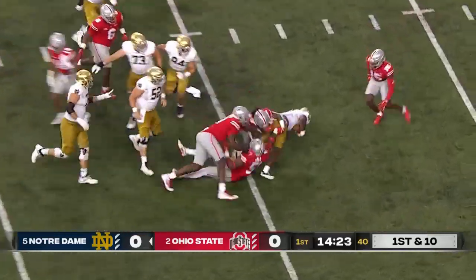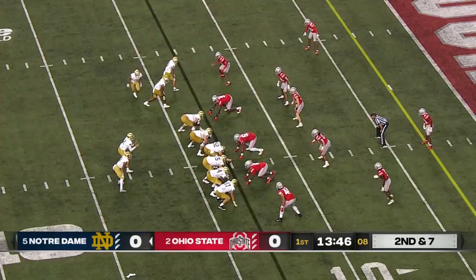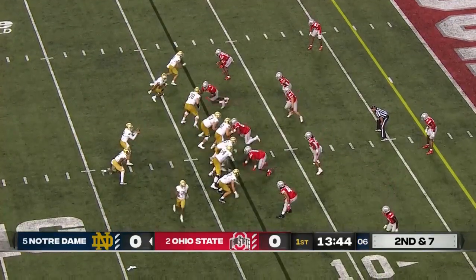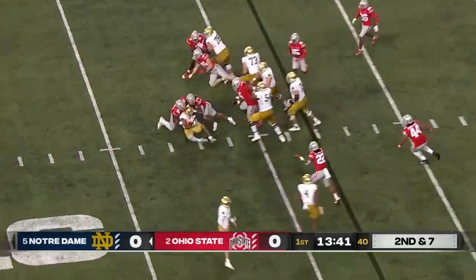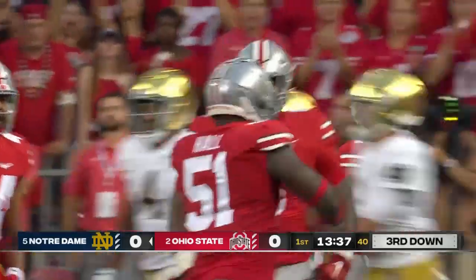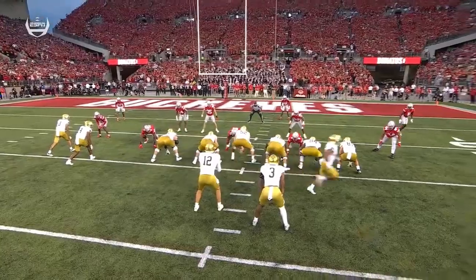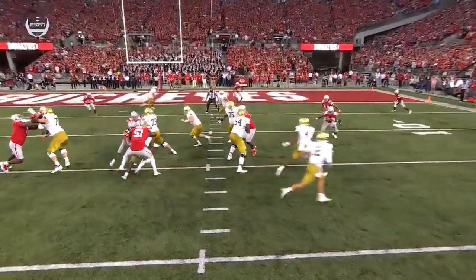Estimane, big physical back from Louisiana, falls forward four yards. Logan Diggs is now the tailback, second and seven. Diggs swarmed behind the line. Very quick penetration by Michael Hall Jr.